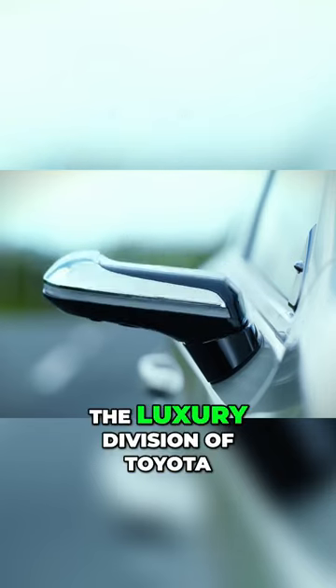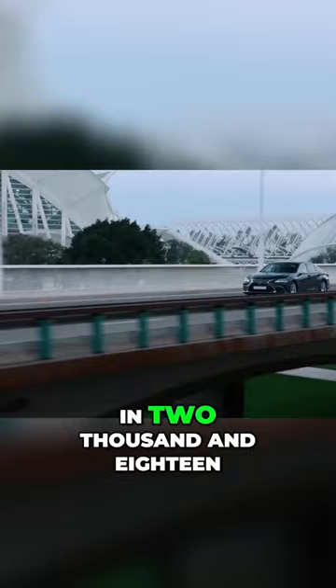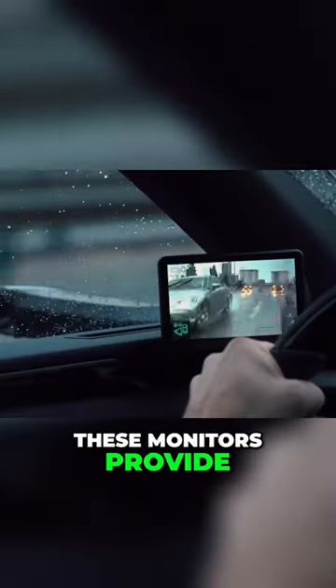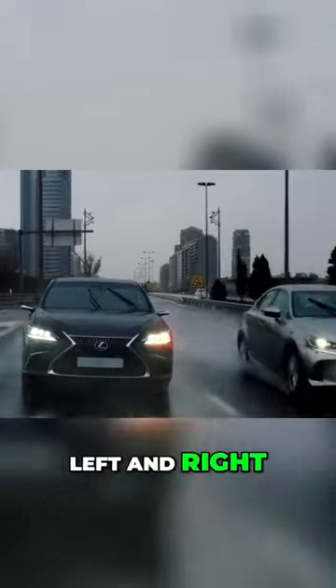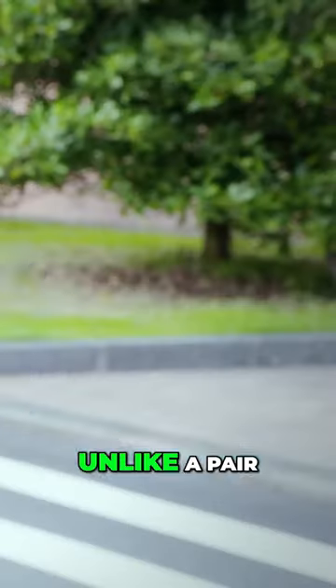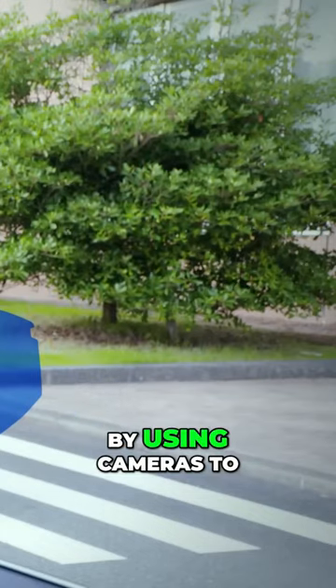Lexus, the luxury division of Toyota, introduced the world's first digital side view monitors in 2018. Similar to their traditional counterparts, these monitors provide views of the rear left and right of the car. Unlike a pair of typical mirrors, however, they are all digital.